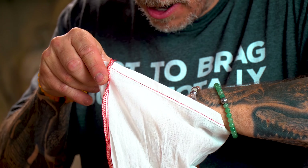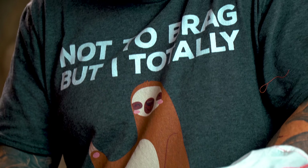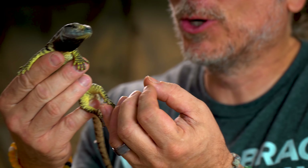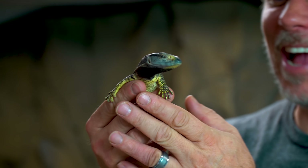Oh my gosh, let's take a look and see. Oh my gosh, he is so cute! Here we go, come on little monkey. Oh my goodness gracious, look at that. Guys, I am freaking out, because I've actually never handled a baby black-throated monitor before.